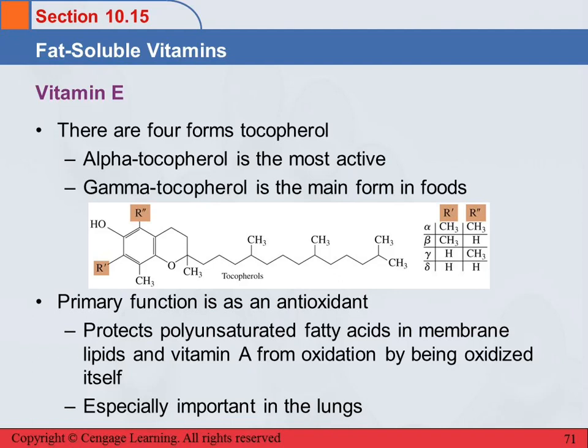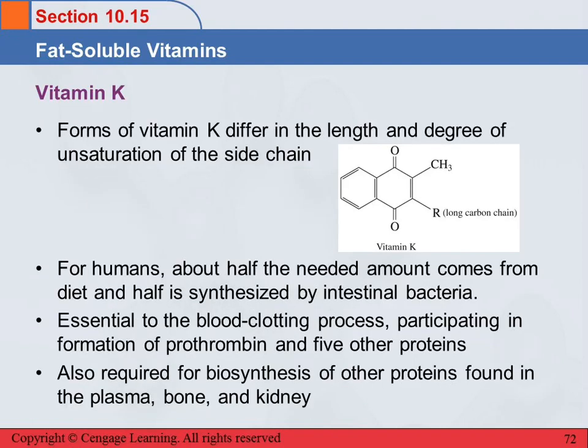Vitamin K — the letters between E and K were named, then rearranged and deleted over time, so the other letters are just gone. Vitamin K has several forms that differ only in the R group — a long carbon chain whose length and degree of unsaturation determine the different forms. For humans, about half the vitamin K we need comes from our diet and about half is synthesized by intestinal bacteria. Its functions include blood clotting — it participates in the formation of prothrombin and five other proteins needed for clotting — and biosynthesis of proteins found in blood plasma, bones, and kidneys.